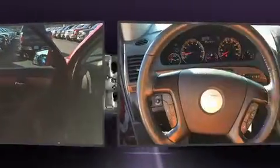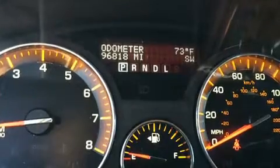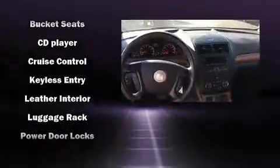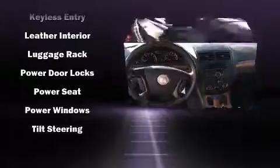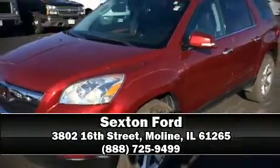Passengers are protected by various safety and security features, including dual front-impact airbags, head curtain airbags, traction control, a panic alarm, an emergency communication system, and four-wheel disc brakes with ABS. With electronic stability control supplementing mechanical systems, you'll maintain precise command of the roadway.